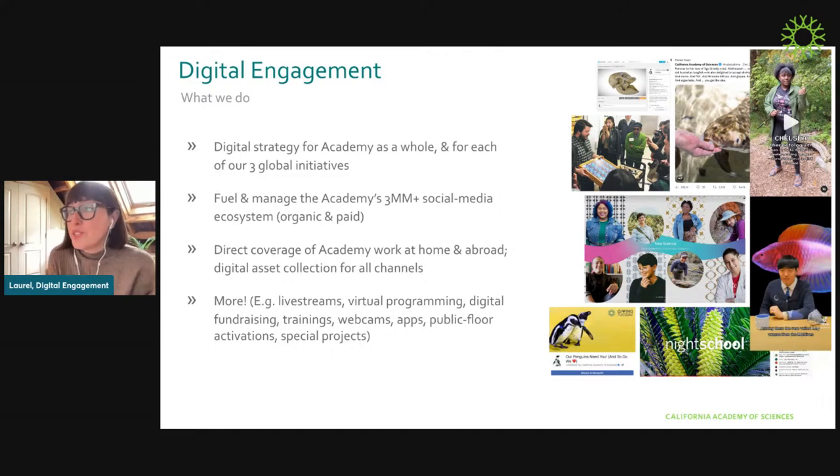As a team, we're responsible for digital strategy for the Academy as a whole, as well as for each of the three global initiatives. We drive the Academy's 3 million-plus follower social media ecosystem, which is actually one of the largest and most highly engaged in the world within our vertical — science and natural history museums and aquariums. That work includes organic content that shows up in your feed, as well as behind-the-scenes paid social, which drives revenue and admissions and ensures our science and mission reach millions of people.